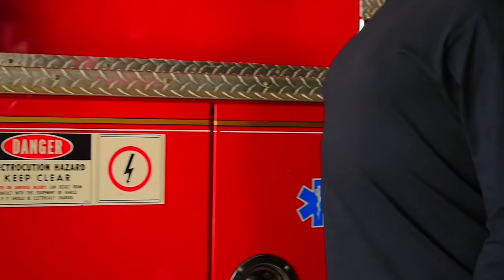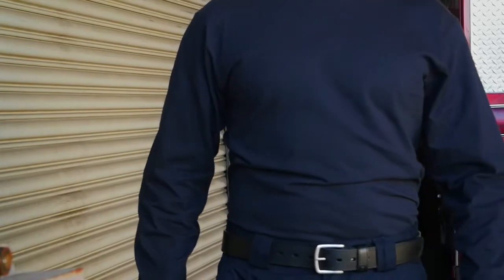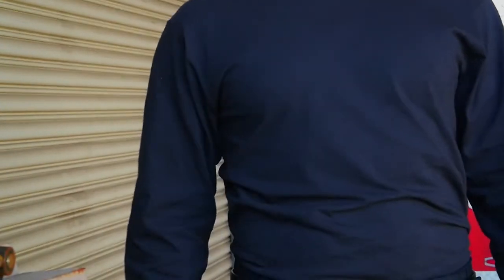The 511 Station Wear Long Sleeve T-shirt combines rugged construction and lasting comfort, keeping you looking your best, and is a consistent choice among fire professionals around the globe. This shirt is crafted from a 6-ounce jersey knit cotton and offers superior durability and color-fast characteristics while remaining lightweight.